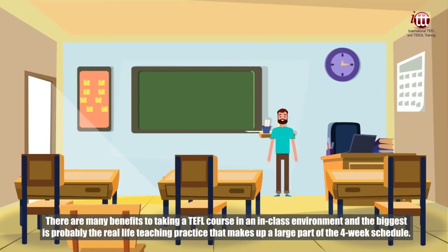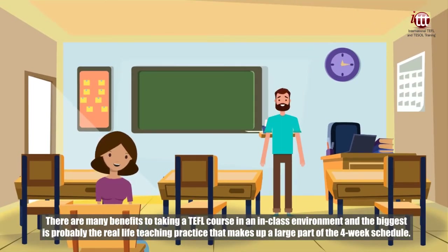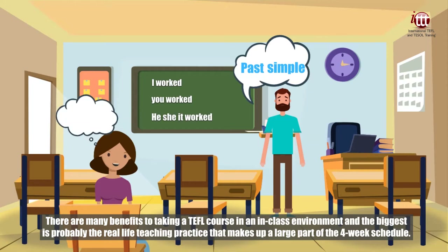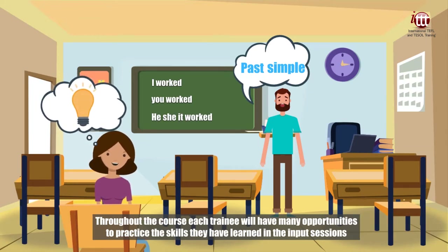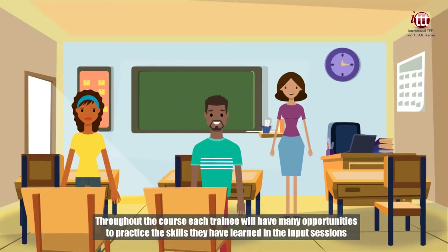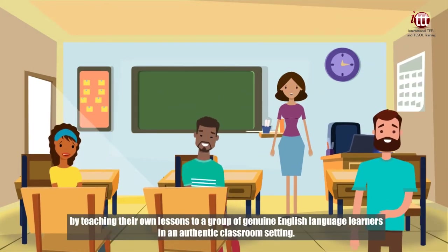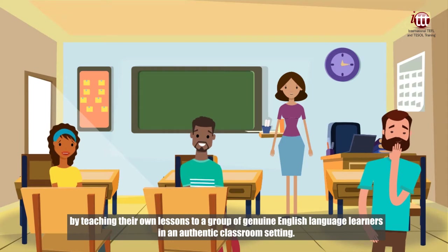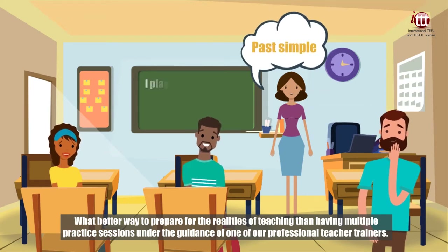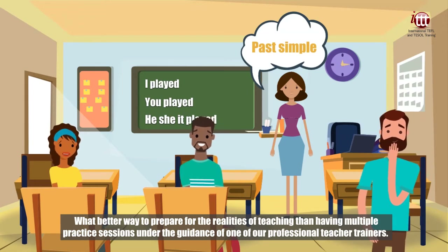There are many benefits to taking a TEFL course in an in-class environment, and the biggest is probably the real-life teaching practice that makes up a large part of the four-week schedule. Throughout the course, each trainee will have many opportunities to practice the skills they have learned in the input sessions by teaching their own lessons to a group of genuine English language learners in an authentic classroom setting. What better way to prepare for the realities of teaching than having multiple practice sessions under the guidance of one of our professional teacher trainers.